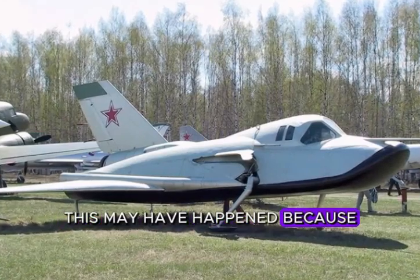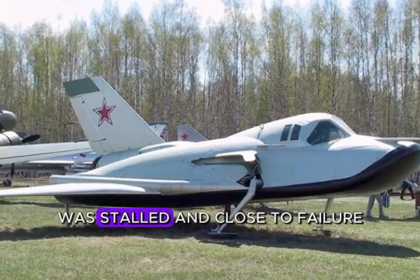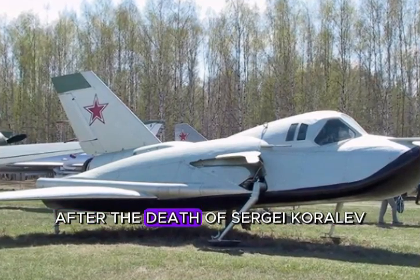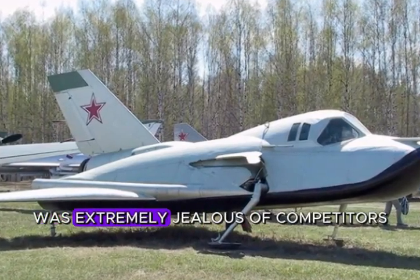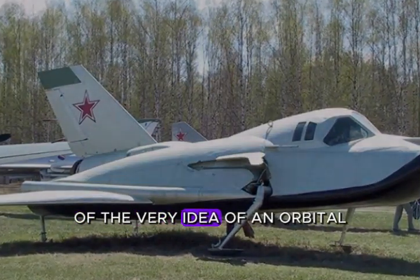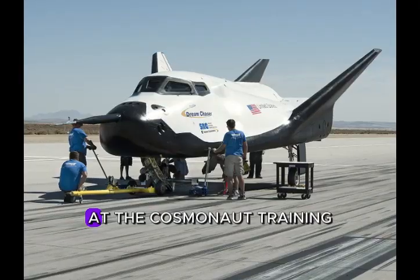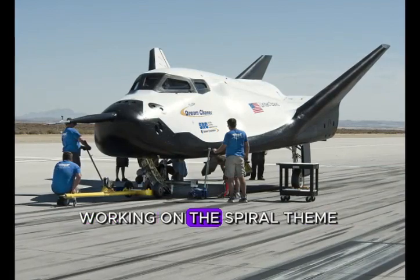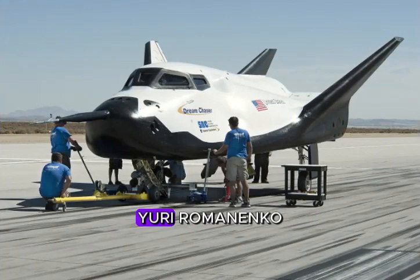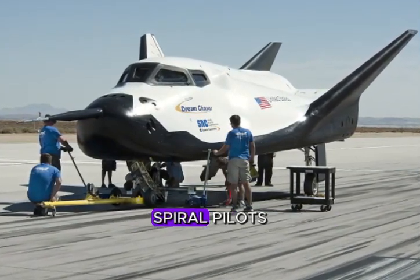This may have happened because intelligence reported that the American project to create a combat orbital spacecraft was stalled and close to failure. In addition, OKB-1, headed by Vasily Mishin after the death of Sergei Korolev, was extremely jealous of competitors, convincing Soviet leadership of the futility of the very idea of an orbital airplane. In 1969, there was a reorganization at the Cosmonaut Training Center, and the spiral pilot group was joined by Leonid Kizim, Vladimir Dzhanibekov, Yuri Romanenko, and Vladimir Lyakhov. They all went into space, but never became Spiral pilots.